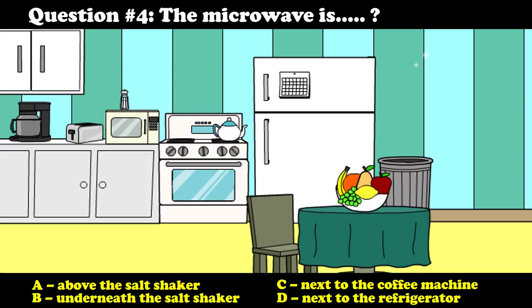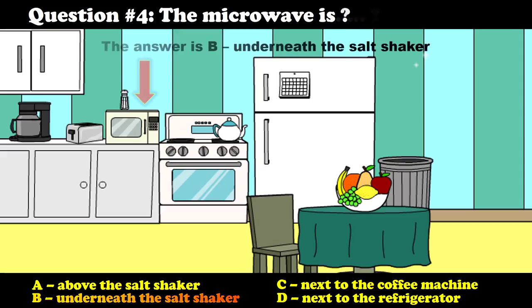Question number four: The microwave is — A) Above the salt shaker. B) Underneath the salt shaker. C) Next to the coffee machine. D) Next to the refrigerator. The answer is B — underneath the salt shaker.